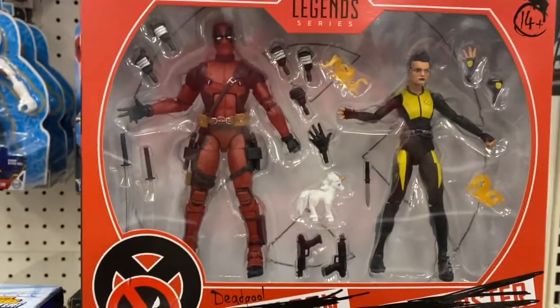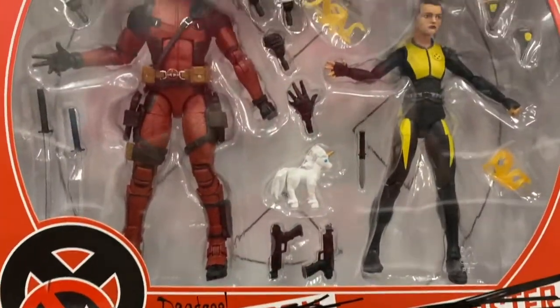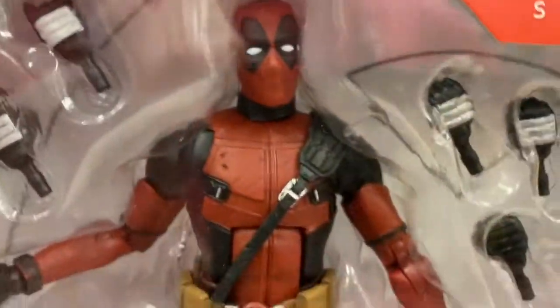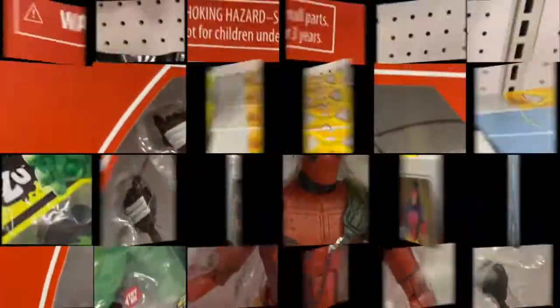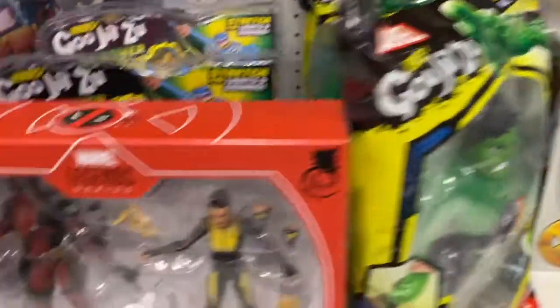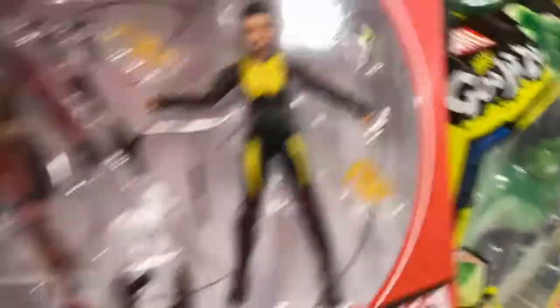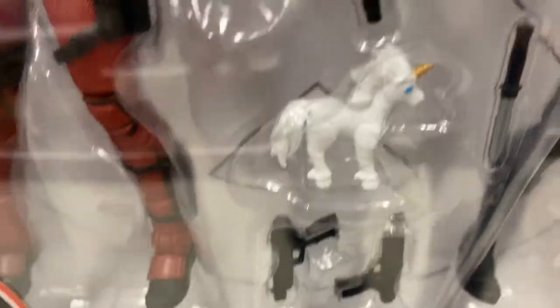Oh yeah, from the movie — these are cool sets, very cool. This is what I wanted to show you. I think this is coming home with me — oh snap! Old Man Logan and Old Man Hawkeye! And Deadpool and Negasonic Teenage Warhead — he's even got his unicorn. We'll be opening that up very soon.